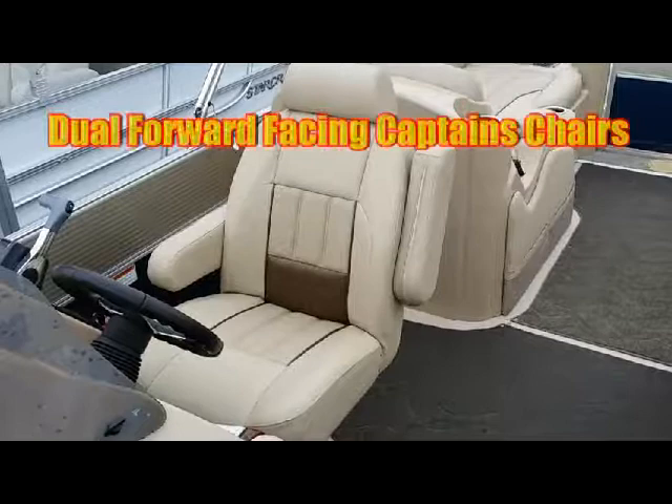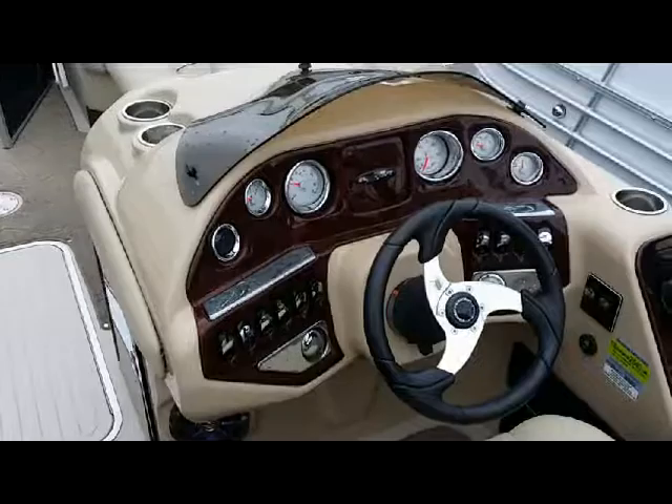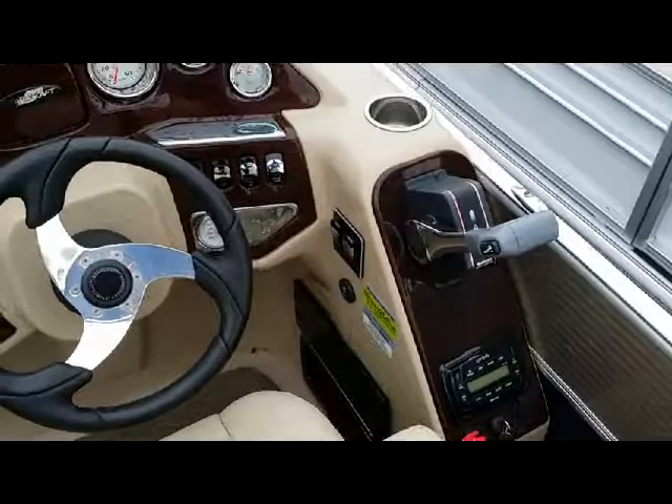Continuing the theme with the driver's helm and passenger helm, you have the same comfortable reclining full-swivel slide seats. An incredible helm with tilt steering, full instrumentation, AM-FM MP3 with Bluetooth, wood grain, tons of cup holders, and a wind visor.